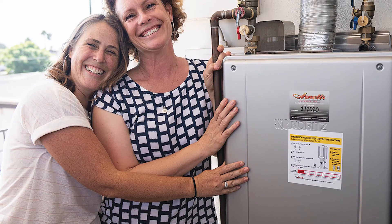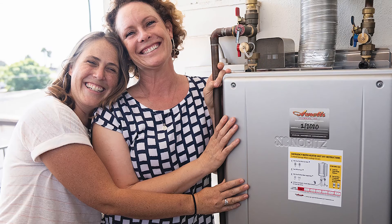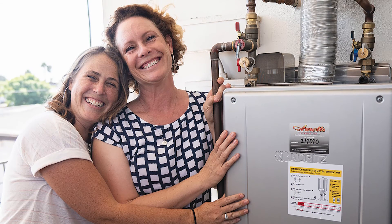Unlike most tankless water heaters, Noritz's EZ-Series is designed with hot and cold water connections on top of the unit, not on the bottom. This positioning in a tank-to-tankless conversion allows the flexible water lines used by the previous storage tank heater to be quickly and easily reconnected to the new unit, saving time and money on installation.